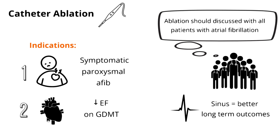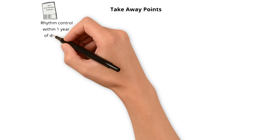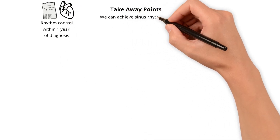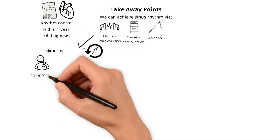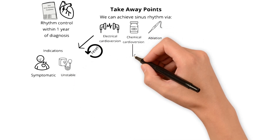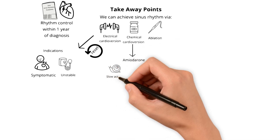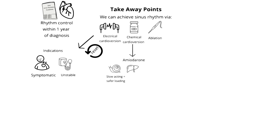So let's review. The latest guidelines provide a first-line recommendation for rhythm control for new AFib within one year of diagnosis. We can achieve sinus rhythm via electrical cardioversion, chemical cardioversion, or ablation. Electrical cardioversion is a reset button for the heart and works temporarily; it may be indicated acutely in a symptomatic patient who is hemodynamically unstable. For chemical cardioversion, there are five main medications. Amiodarone is slower-acting and generally a safer loading drug, but may not be ideal chronically for patients with liver, thyroid, or lung disease.